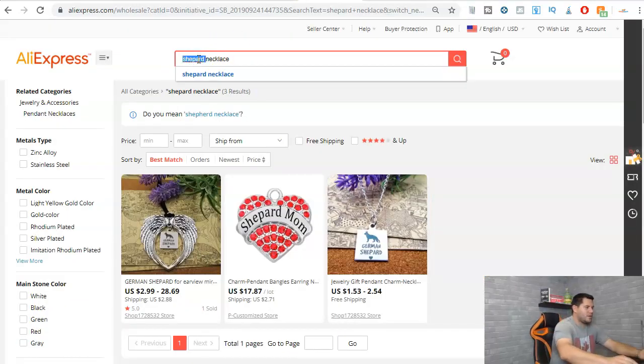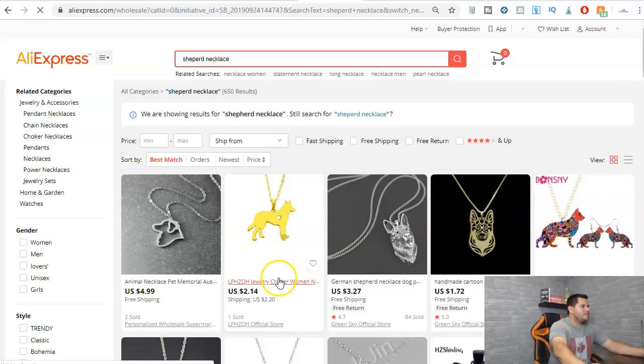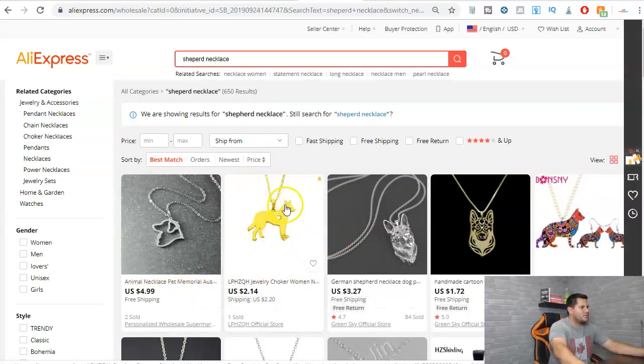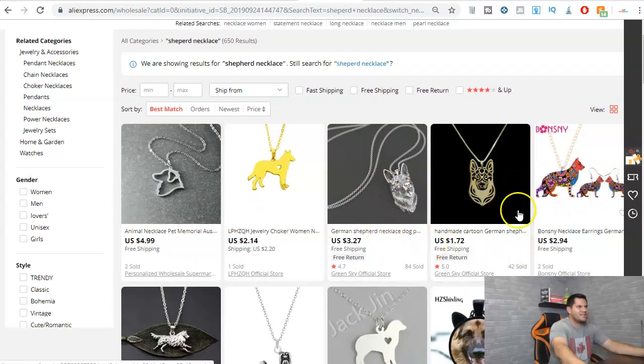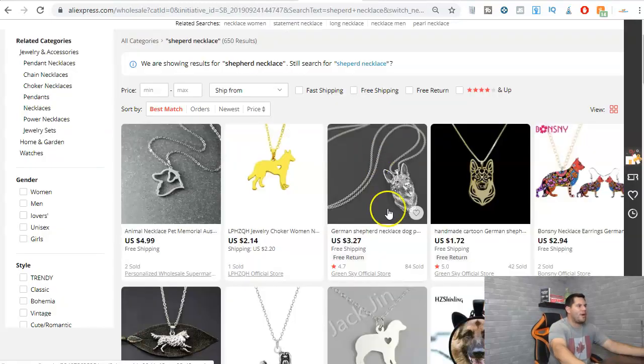Let's type in 'Shepherd necklace' and see what comes up — animal necklace, pet memorial, German Shepherd necklace. You get the idea. You could sell these things for $3.27 with free shipping. You put that link right in your bio where people can go buy it from your Shopify store. There are so many options here.